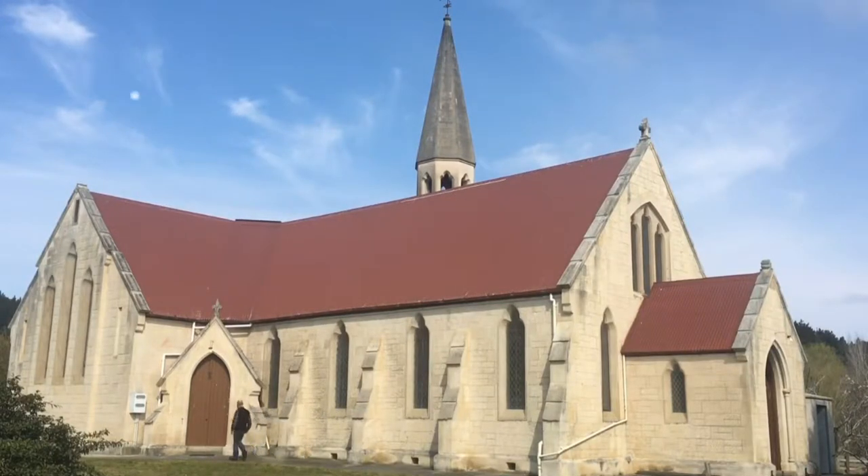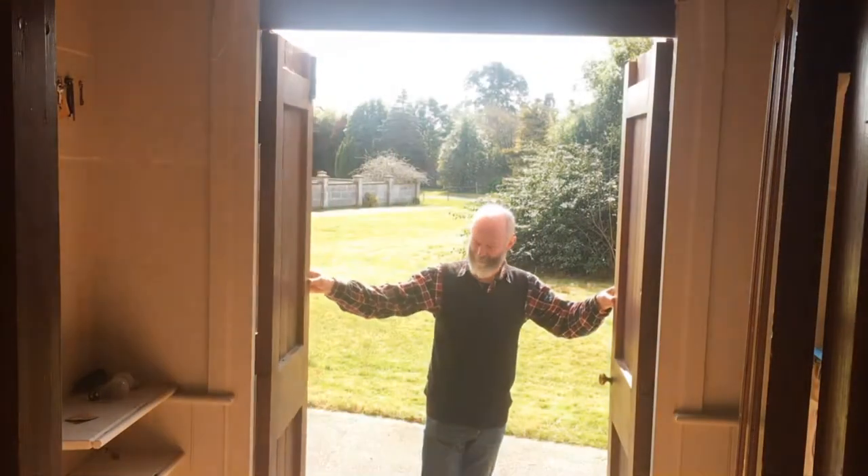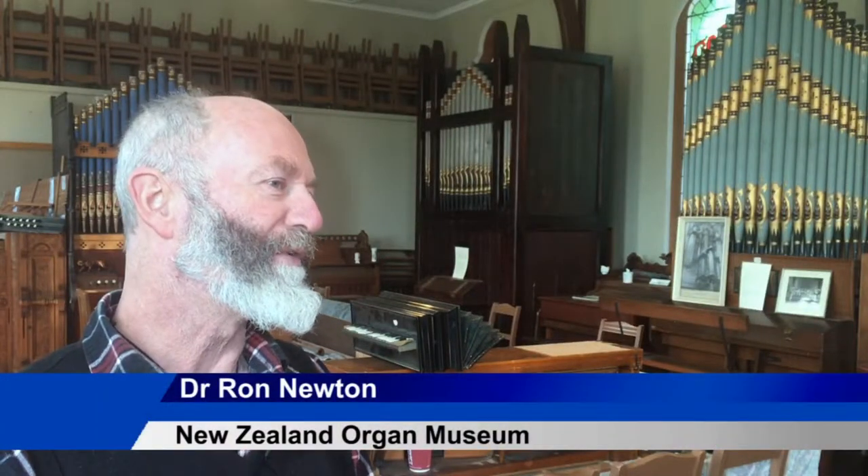When the congregation here decided they would no longer need to use this church building, they didn't want to sell it because of the enormous effort put into restoring it following a fire 20 years ago. So they let it be known that they needed someone to caretake the building. I thought it would be the perfect place for the Organ Museum, and when I put a proposal to them — they already knew me — they were very welcoming, and that was a few years ago.